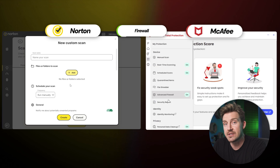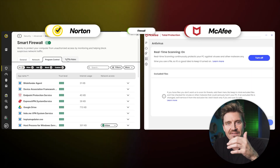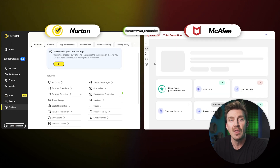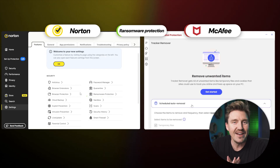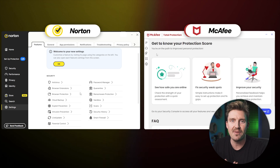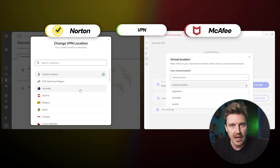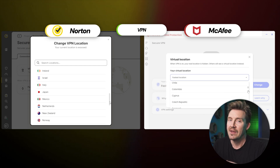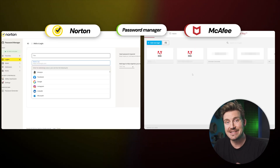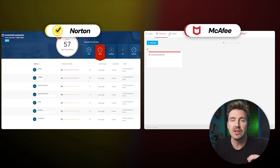In addition to real-time protection, there's also firewall protection to filter your network traffic and phishing protection to keep your sensitive data safe. Ransomware attacks are an ever-growing threat, so it's useful that each app has ransomware protection. A couple of the most beneficial features have to be their VPNs and password managers — these extras alone cost about the same as a monthly antivirus plan, so they certainly increase the price-per-value.